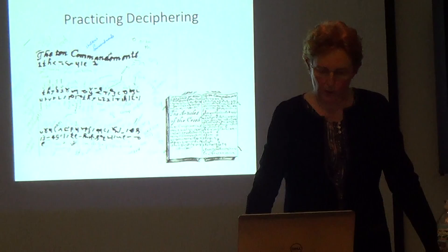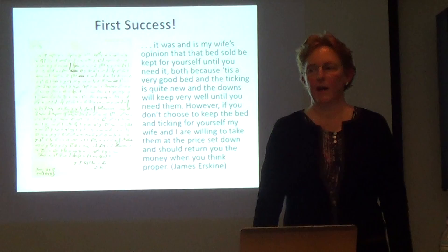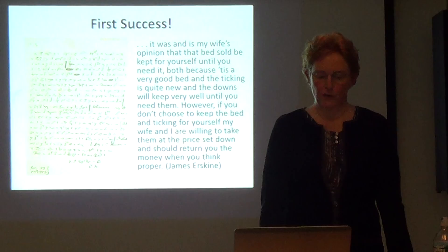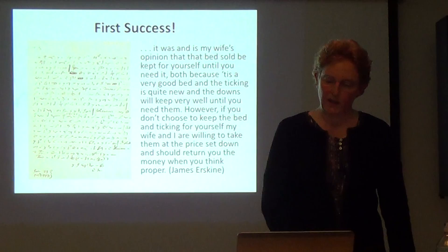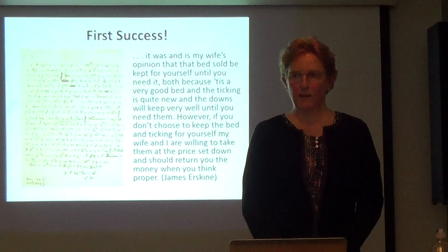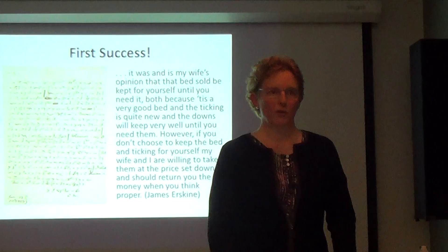Then I had my first success. The original letter I had carried around trying to find out what it was — I deciphered it. It was Shelton shorthand, and the great secret being hidden was: 'It is and was my wife's opinion that the beds sold be kept for yourself until you need them, both because it is a very good bed and the ticking is quite new, and the downs will keep very well until you need them.' At the bottom it was signed James Erskine — not even Robert Erskine, but a brother or a cousin.